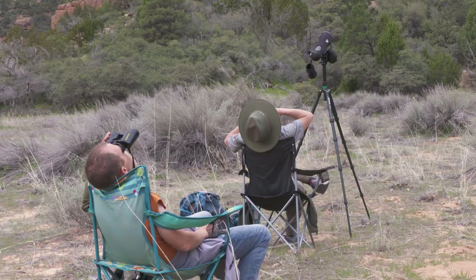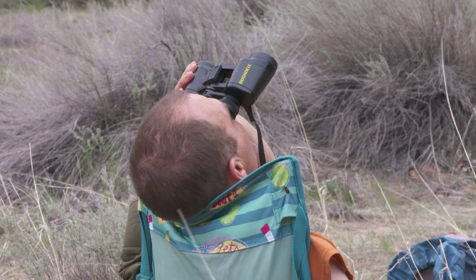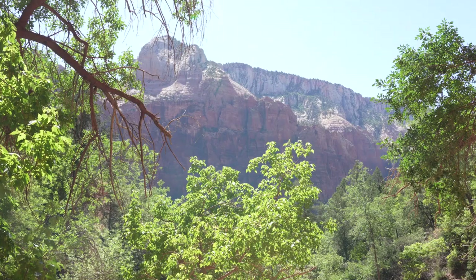Once they closed the cliffs to climbers, the peregrines did a lot better at nest success. Conserving wildlife in Zion is part of the National Park Service mission. Peregrine falcon monitoring is one way biologists and volunteers ensure a balance between this diverse ecosystem and visitors' enjoyment of the incredible rock that defines the canyon.